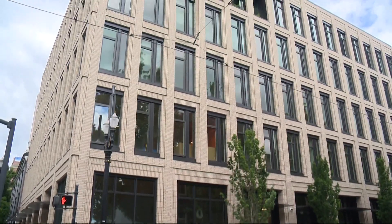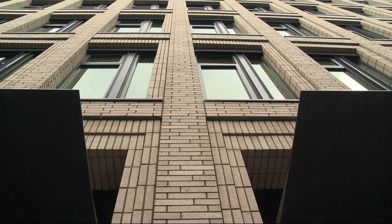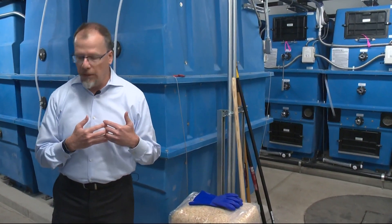Sitting five stories tall and covering just under 60,000 square feet, it may just look like another brick building, but this one will be giving back to the environment. Everything about the building serves a purpose — it has to be a very, very efficient building.